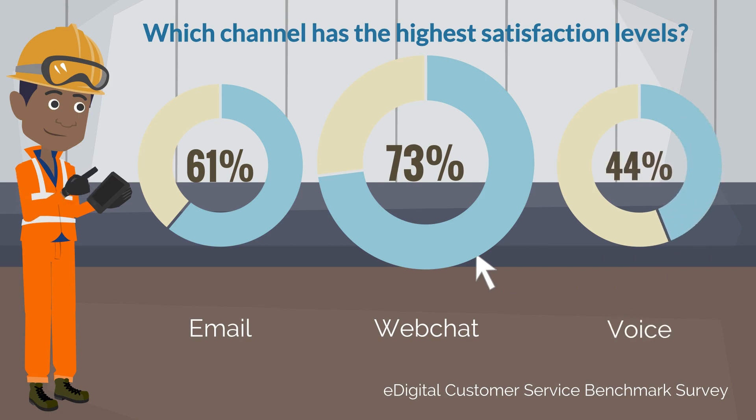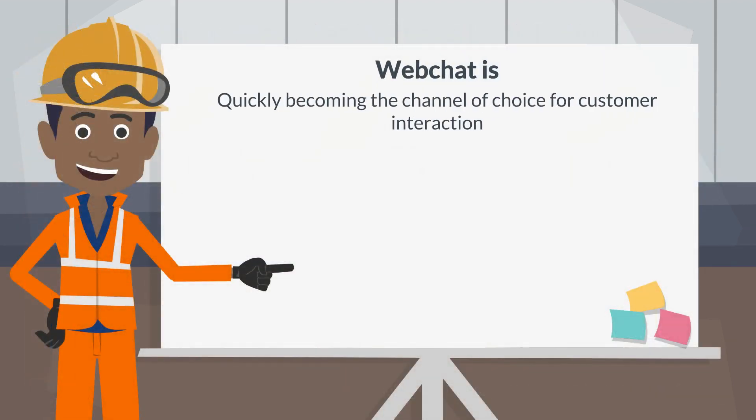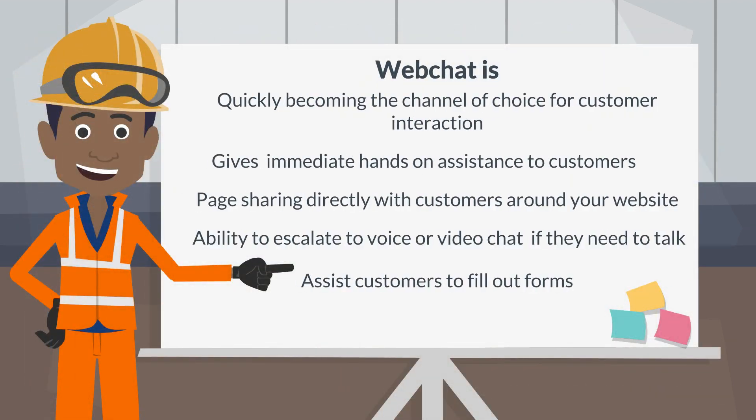By introducing WebChat to the contact center strategy for your business, you can make your customers feel their needs are being met and resolved first time. Introducing Enghouse Interactive WebChat Capabilities. No matter where on your website a customer goes, they can access a consistent chat experience with immediate hands-on assistance.